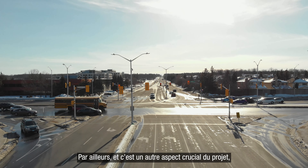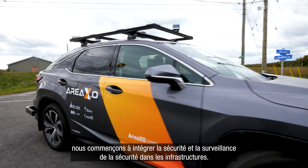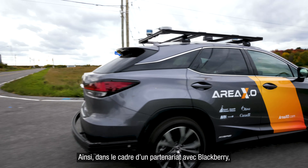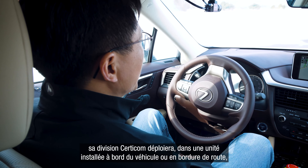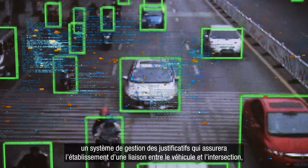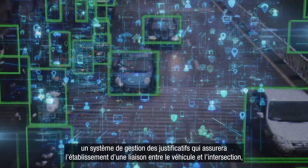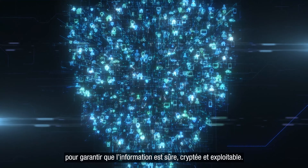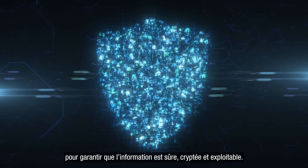Another really critical component of the project is we're starting to introduce security and security monitoring of the infrastructure. In partnership with BlackBerry, their CertiCom division will be deploying a secure credential management system (SCMS) into the roadside unit and the onboard unit, enabling the vehicle to do a secure handshake with the intersection, ensuring that the information is secure, encrypted, and actionable.